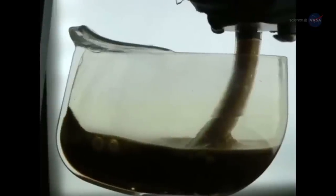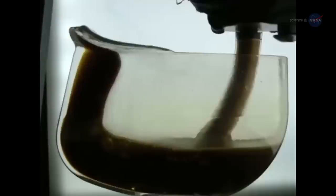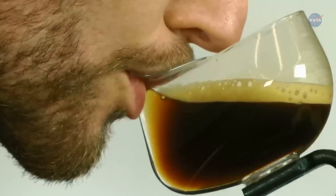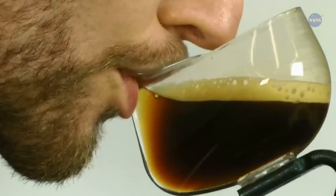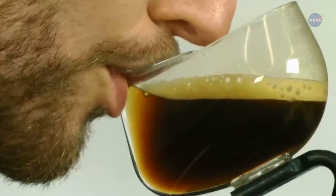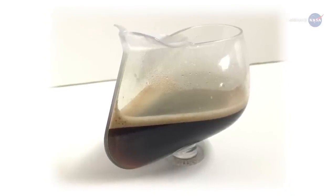The zero-G coffee cup solves these problems by going with the flow, putting the strange behavior of fluid in microgravity to work. Basically, explains Weislogel, the liquid piles up right at the lip of the cup and keeps flowing as you sip. It pours out by the combined effects of your mouth, the wetting conditions of the fluid, surface tension, and the particular shape of the cup. This oddball cup wouldn't work on Earth, but it is a marvel in space.